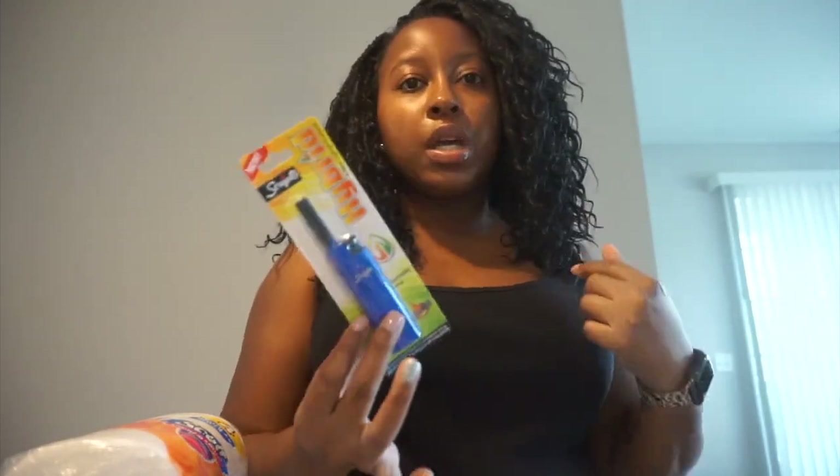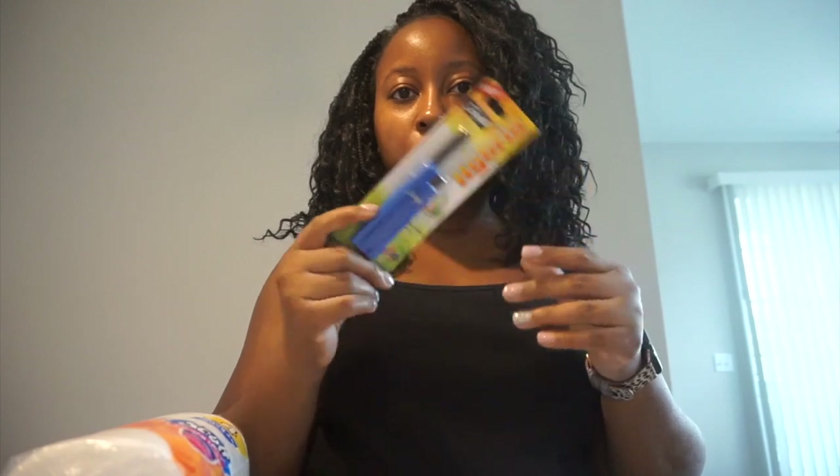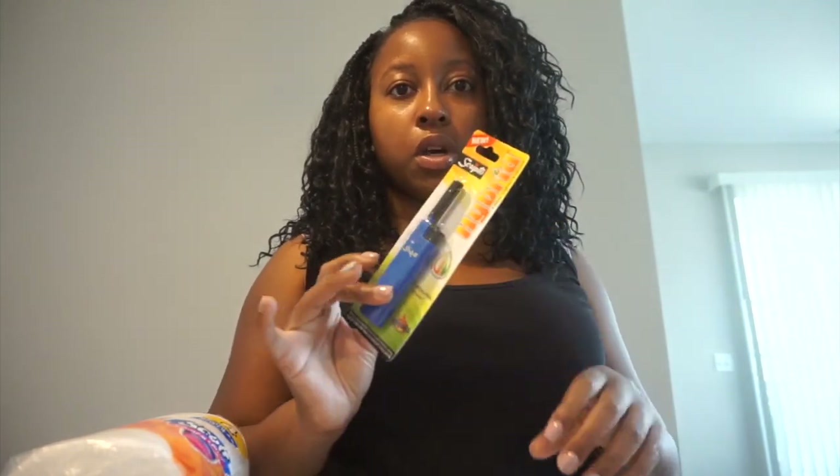I got a measuring cup, and I also got a little lighter. I usually use a barbecue lighter to light candles because it protects your nails — when you use a regular lighter or matches it burns your nails and everything. This one is more compact so I can throw it in a drawer. I'll try it out and if I don't like it I'll give it to someone and get my barbecue lighter back.